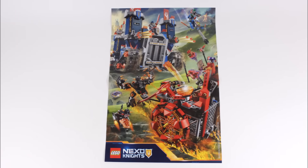On the other side you get a cool Nexo Knights poster with Jestro's evil mobile versus the Fortrex. And if you're not that keen on the Ninjago trading cards, this poster should cheer you up.